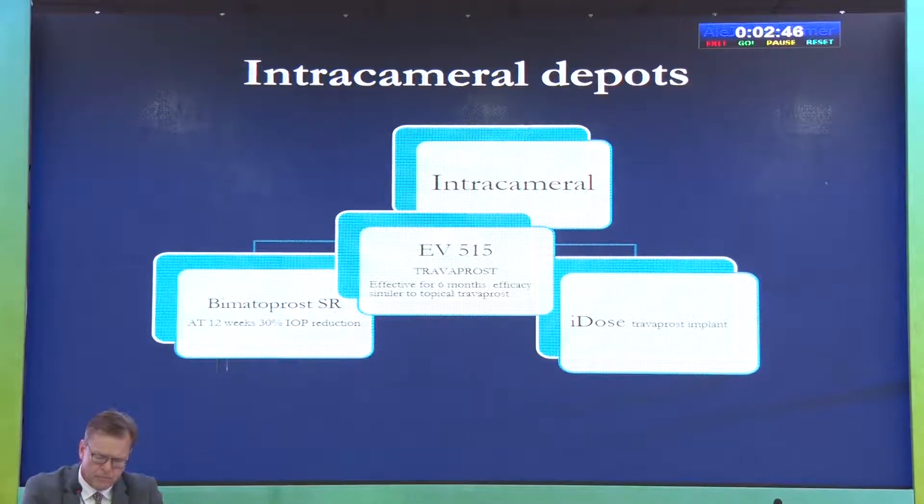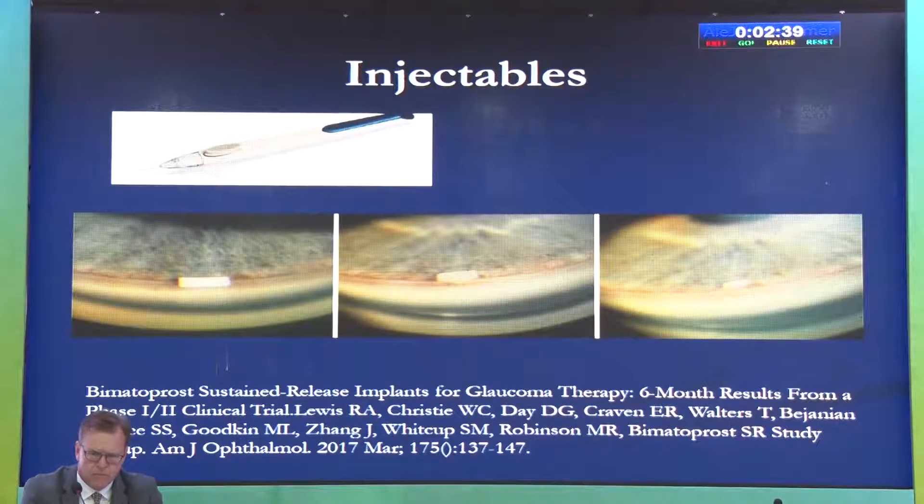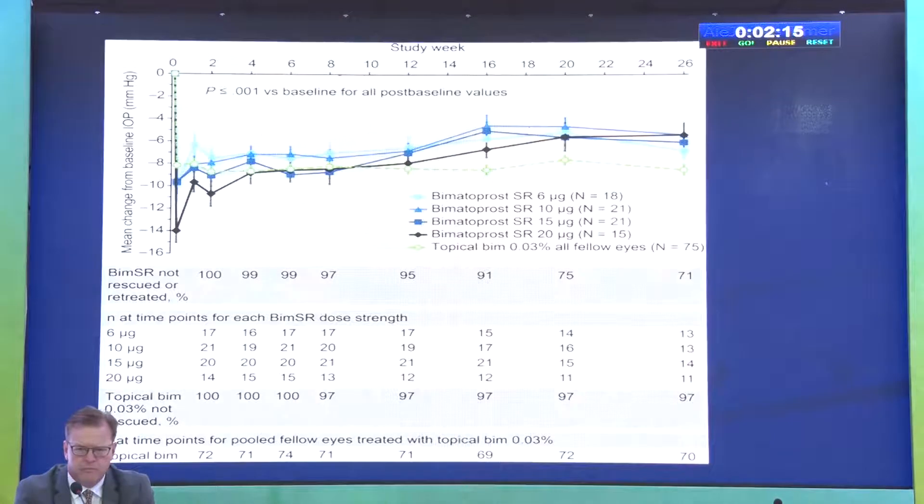We also have intracameral injections — bimatoprost as well as travoprost are available in different formulations. Using a small injector, an injectable implant is placed into the anterior chamber, from where it keeps releasing the drug for up to six months. Data from this implant shows a dose-response curve, and by and large it gives good sustained IOP lowering. However, comparing it with pulse therapy in the other eye, pulse therapy again scores slightly better.